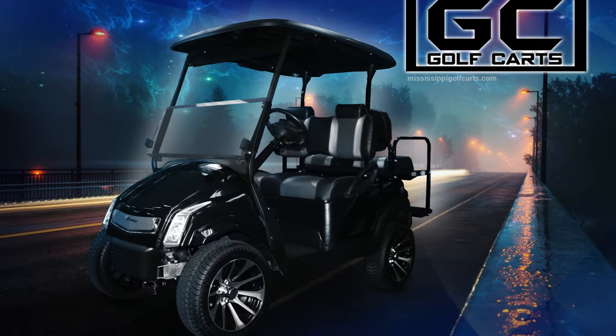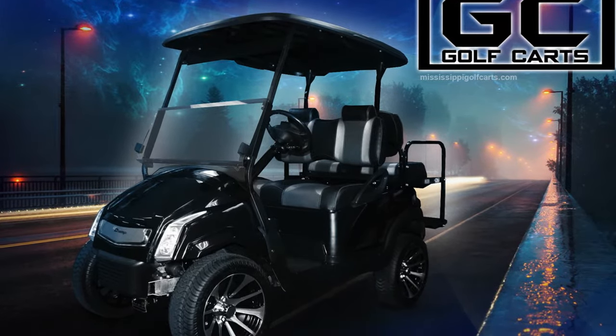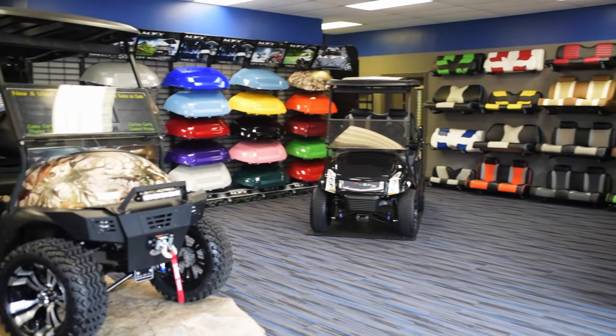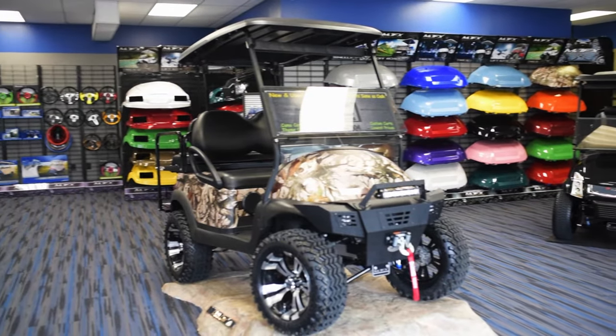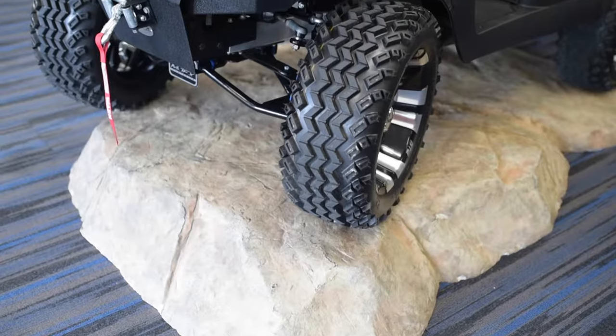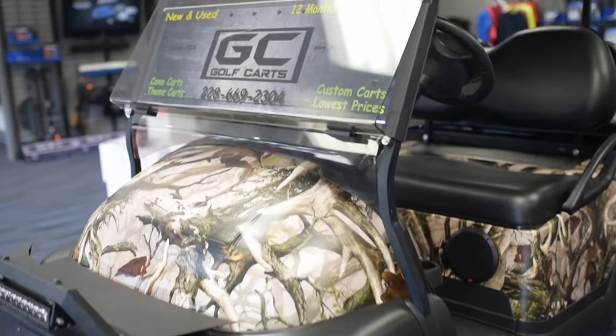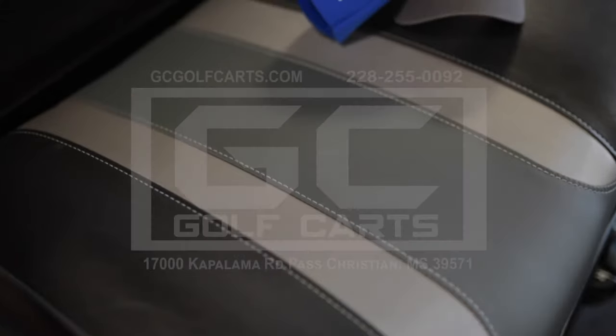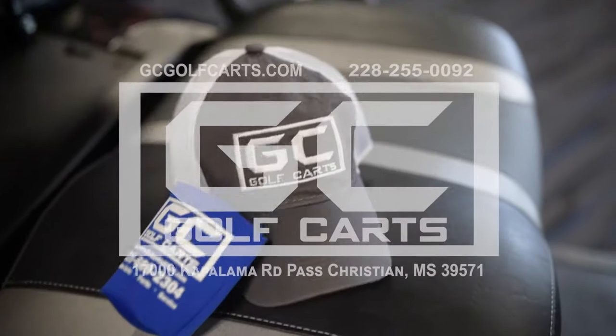Gulf Coast Golf Carts has a top-notch service center and knowledgeable staff. We take pride in everything being built to the highest standard. With over 50 years of combined experience, our staff can offer some of the best service on the coast. From the golf course to the campsite, Gulf Coast Golf Carts has you covered.